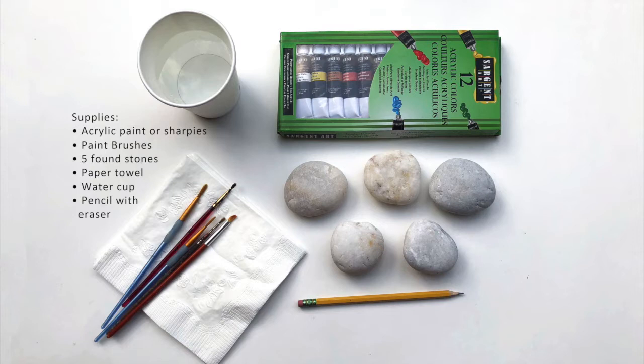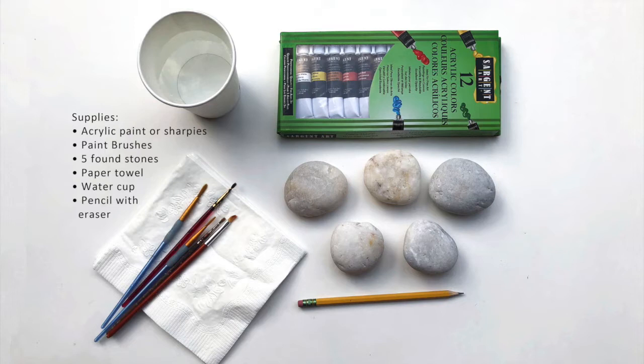The supplies you will need for this activity are acrylic paint or sharpies, paint brushes, five found stones, a paper towel, a water cup, and a pencil with an eraser.